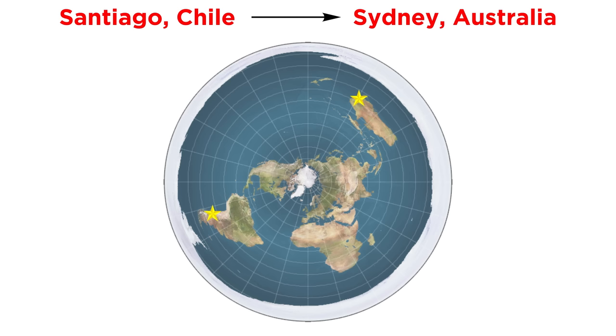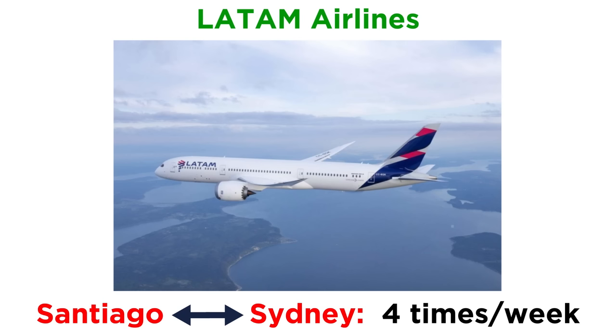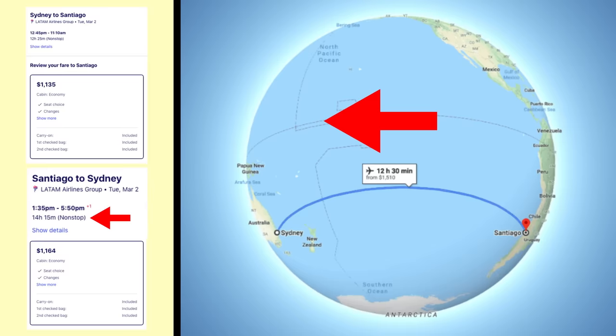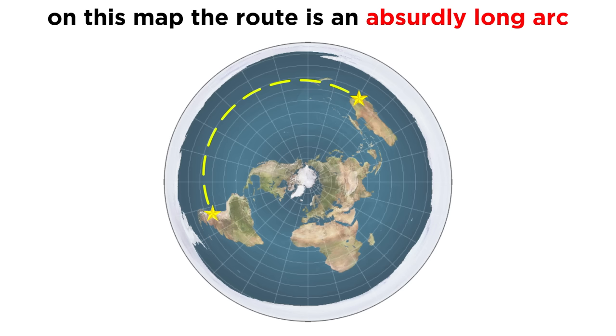Let's say we wanted to fly between Santiago and Sydney. If the earth was flat, which way would we go? Well, the straight line path would go up across all of South America, all of North America, over Alaska, and then continuing all the way until we get to Sydney. So do any airlines actually fly between these cities? Yes, they do. This airline flies between Santiago and Sydney four times a week. But which way do they go? They do the whole thing over the Pacific Ocean. Here's how that trip looks on a globe — it takes 14 hours and 15 minutes going west, and 12 hours and 25 minutes going east. On a flat earth, that route would look like this: an absurdly long and totally unnecessary arc.